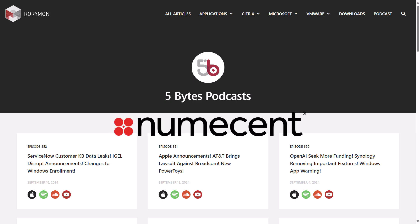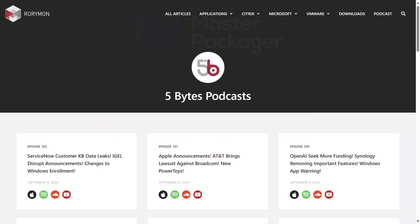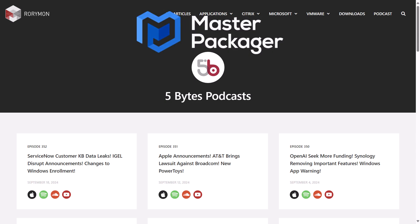That includes Numescent, the inventors of the first and only cloud-native container management platform for Windows desktops. And also brought to you by Master Packager, who make an application packaging software that helps you build packages that end users love, enterprises want, and the Windows OS needs.